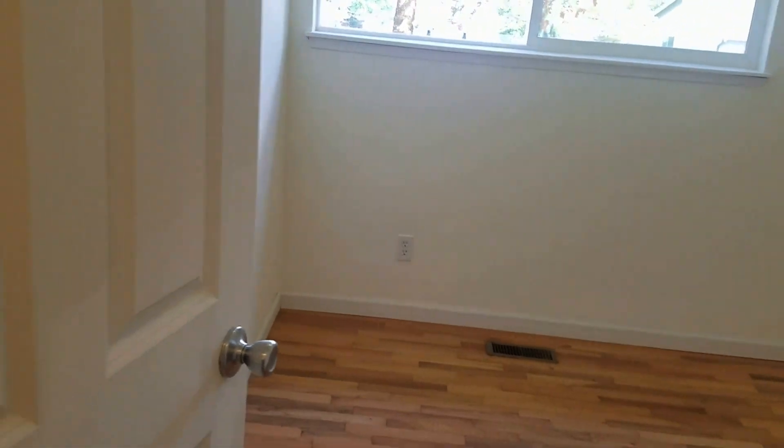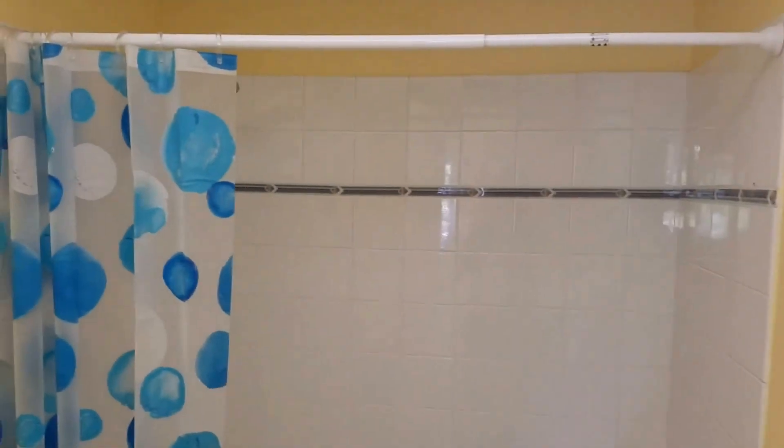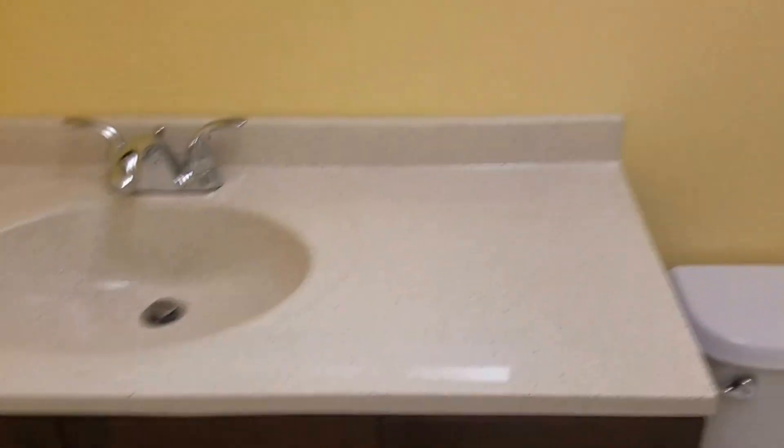Across you have an updated bathroom — new tile floor and new vanity.